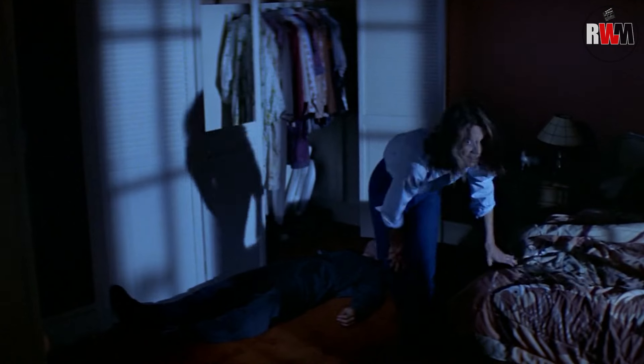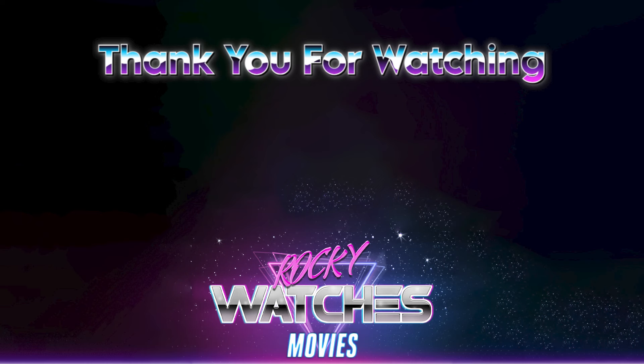And there you have it, folks. You now know a little bit more about Halloween. If you enjoyed the video, hit that like button and subscribe so you don't miss any future videos coming to Rocky Watches Movies. Thanks for watching. I'll see you in the next one. Bye for now.